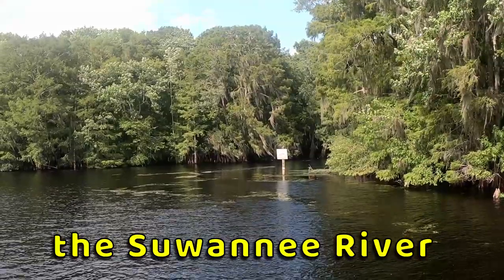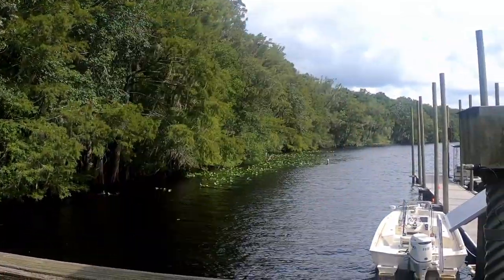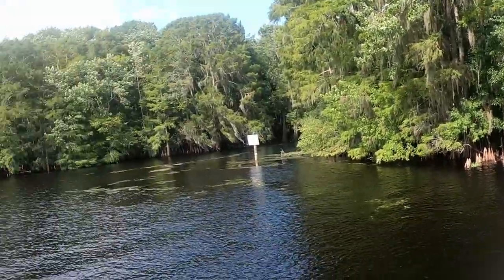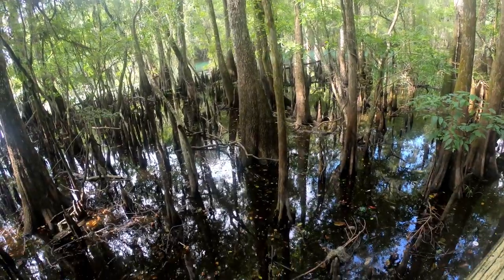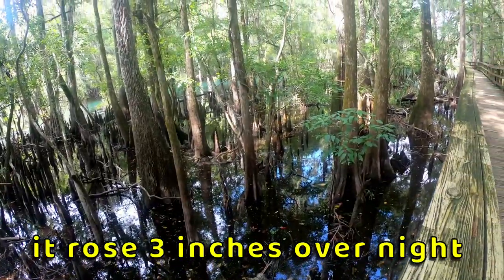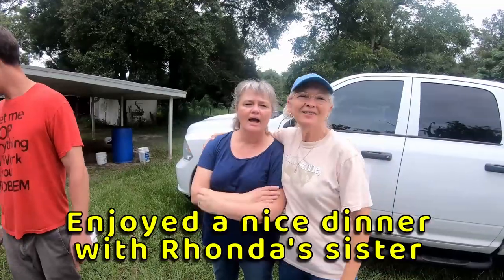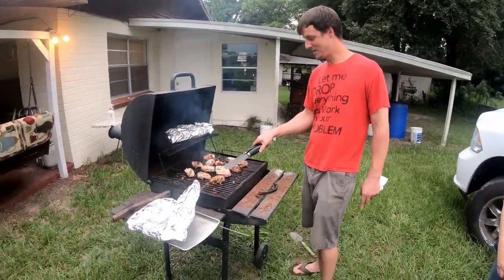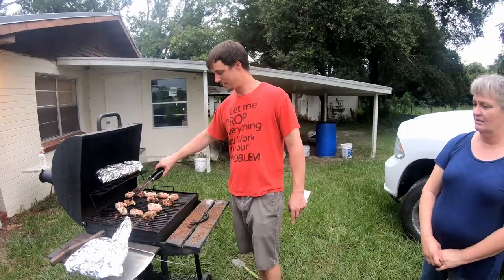We're pretty sure this was all just mud yesterday after a really heavy rain. It's my sister Angie visiting in Chiefland, Florida, along with Daniel. He's burning the jalapeño poppers, but it's okay — the chicken came out good. We'll go around the flame; it's going to be great.